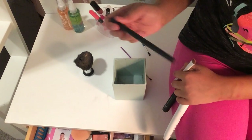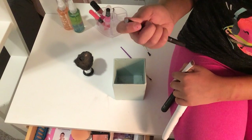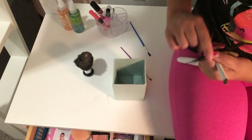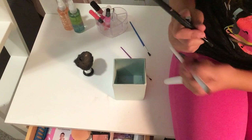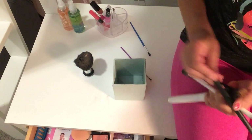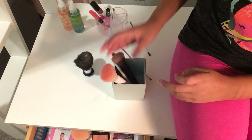And then I have this e.l.f. lip liner which has a brush at the end too, so I put it in here. I'm going to be doing swatches for you guys in this video. This is an updated makeup collection.